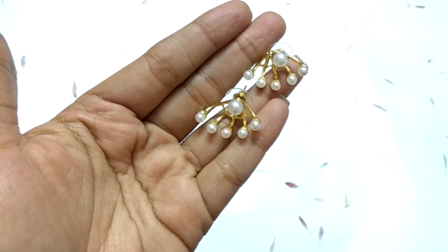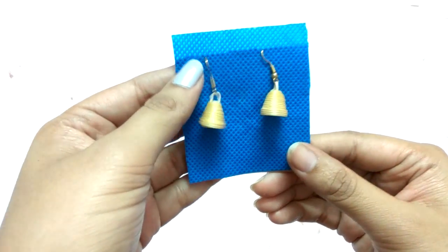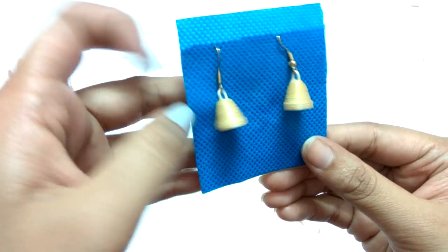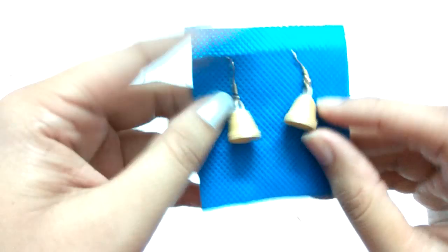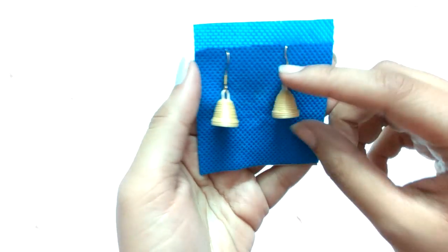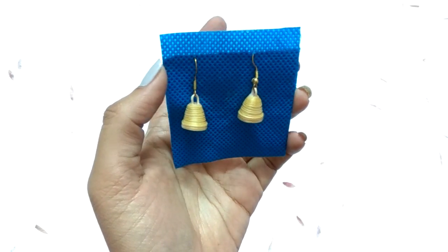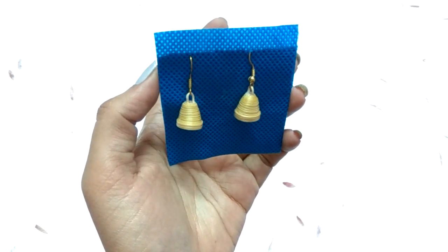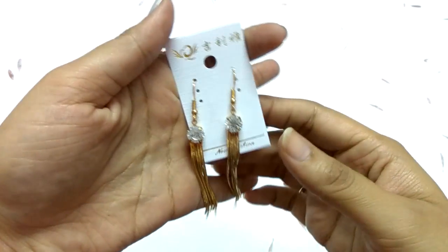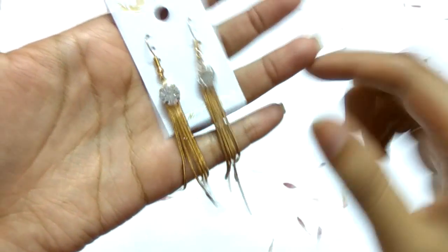The next pair of earrings are from East India — my cousin brought them for me. I think they're made of bamboo. They're a cute little hollow bell design, and you can wear them with any normal kurti and they'll look very cute.